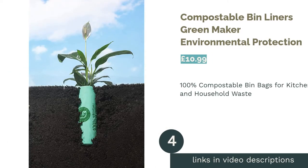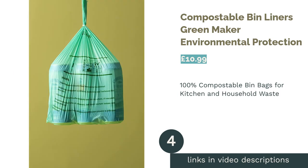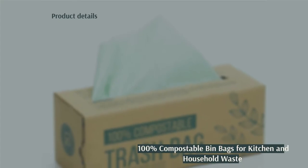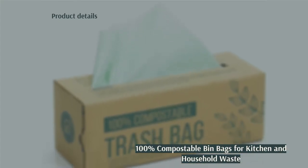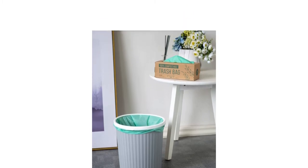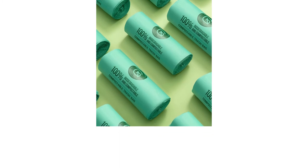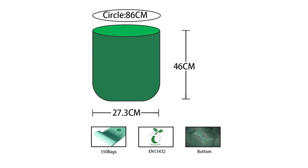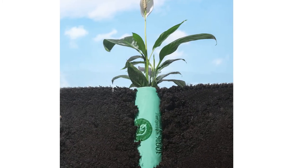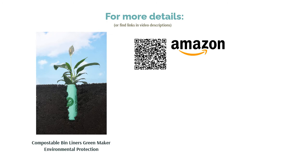The next product on our list is Compostable Bin Liners by Green Maker Environmental Protection. Sometimes it can be a little hard to figure out whether bio bin bags are meant for household waste, composting, or garden waste. Luckily, these liners are suitable for use all around the house — as kitchen, bathroom, or study bin liners. They are also suitable for home composting and safe for use at industrial plants too. Made from 100% plant-based material and coming in recyclable cardboard packaging, these bags really tick all the boxes.